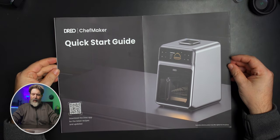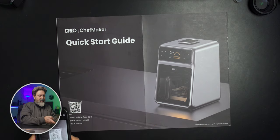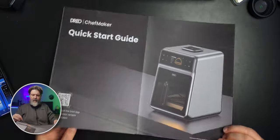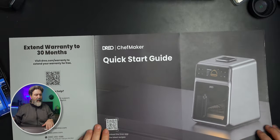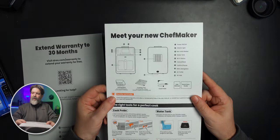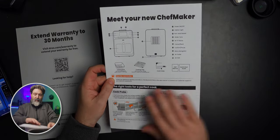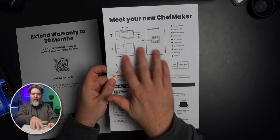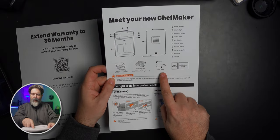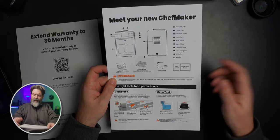Before we do anything, I'm downloading the Drio app right now. You can also extend your warranty to 30 months, which I may do. There's a 'Meet your Chef Maker' section — looks like it's really one main component with a grilling rack, cooking tray, cooking probe, a quick start guide, and a user manual. It looks simple enough.